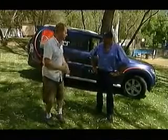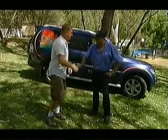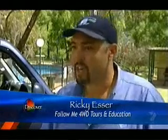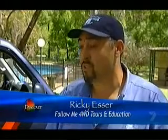I know nothing about any of those things, so we've tracked down an expert, Ricky Esser. Welcome on board. I do tag-along tours based on advanced driver training and towing education, so I'm here to show you about four-wheel driving and also some new and exciting products out there.